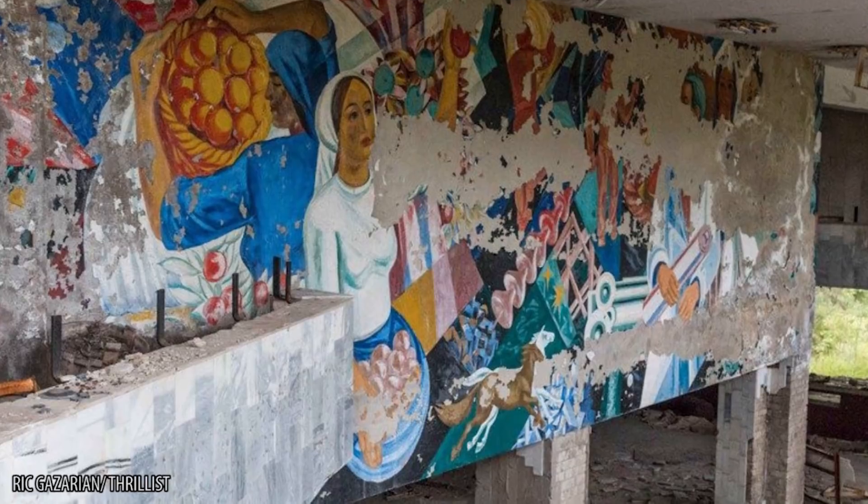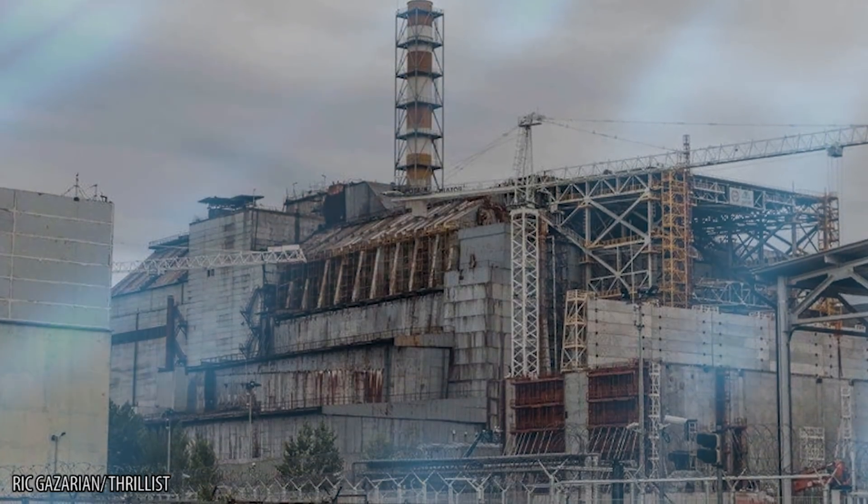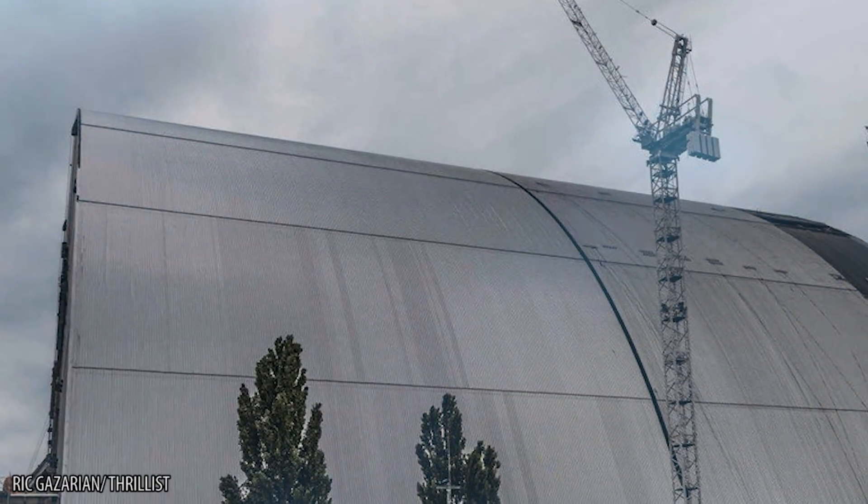The Chernobyl disaster took place on April 26, 1986 at the Chernobyl nuclear power plant. This location is near Prypyat, a town in Ukraine. It was once an active power plant until disaster struck the number four light water graphite moderated reactor.